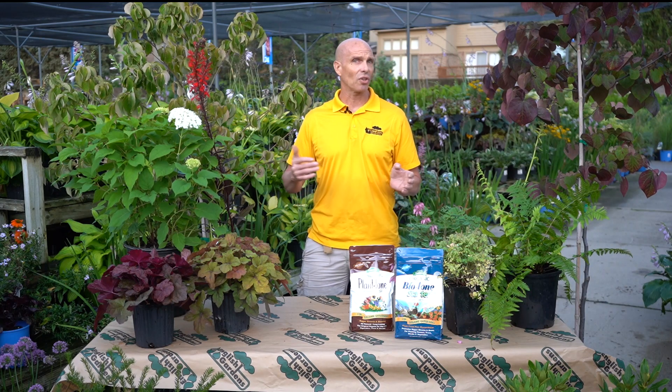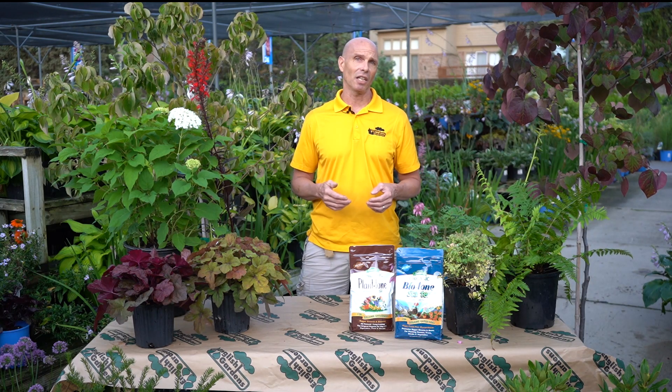These are not the only plants for shade. Visit English Gardens and talk to the gardening experts for what's available right now and helpful advice on creating an oasis in the shade. I'm Darrell Youngquist, helping make life beautiful by making gardening easier.